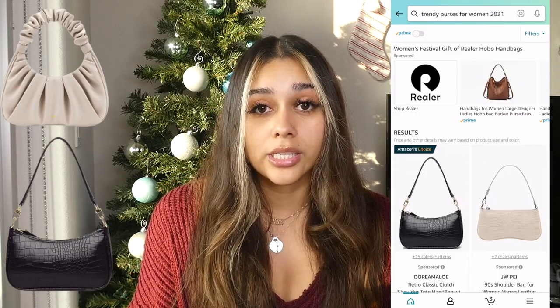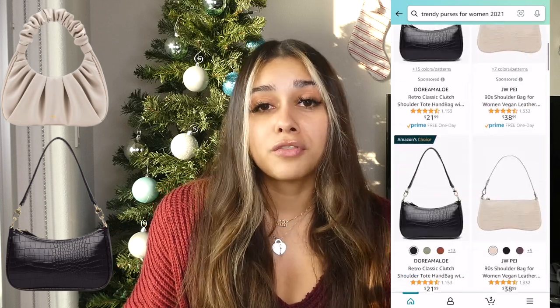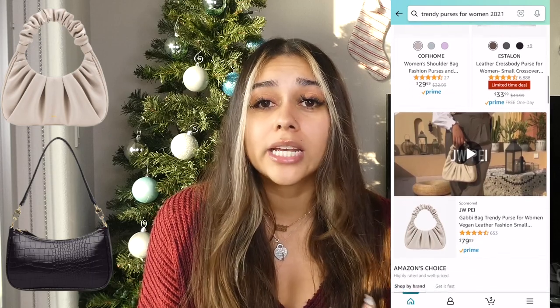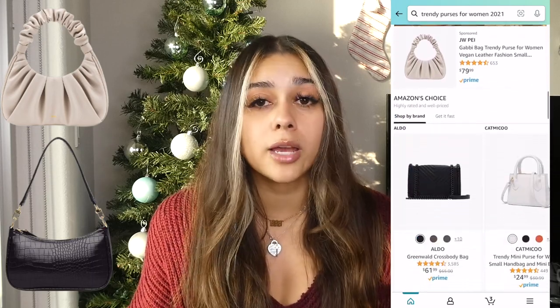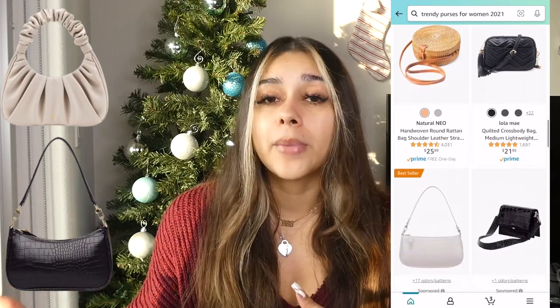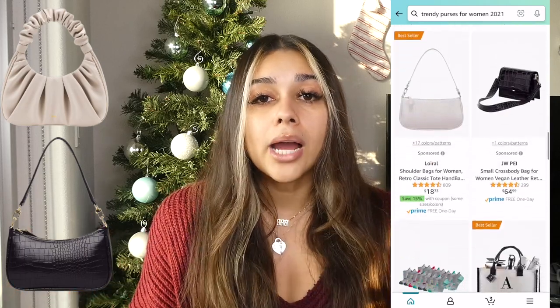Next are purses. You can actually find really good quality and really cute trending styles of purses on Amazon. These are also items you can get directly from a specific store, but I love to get really cute and trendy different style and size purses from Amazon.